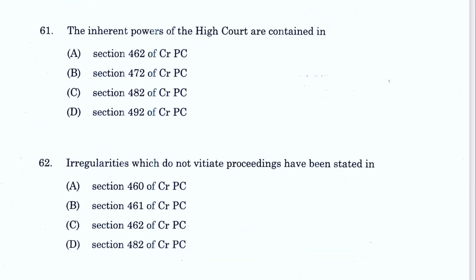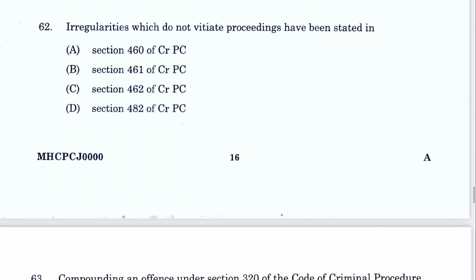Question 61: The inherent powers of the High Court are contained in Section 482 CrPC. C is the answer. Question 62: Irregularities which do not vitiate the proceedings are dealt with in Section 460 CrPC. A is the answer. Those which do vitiate are in Section 461.